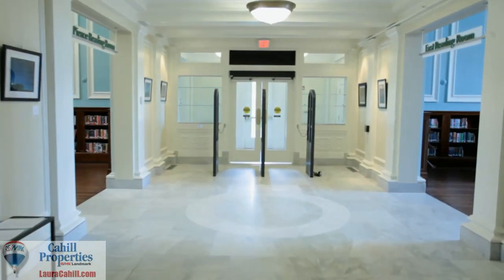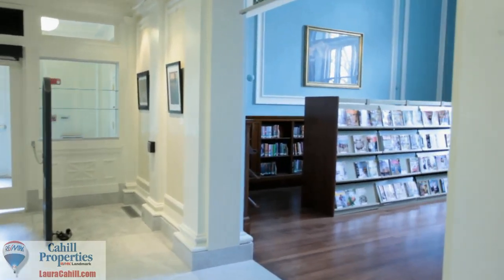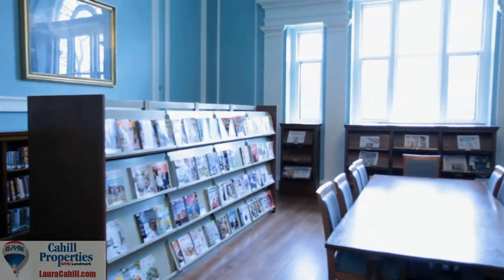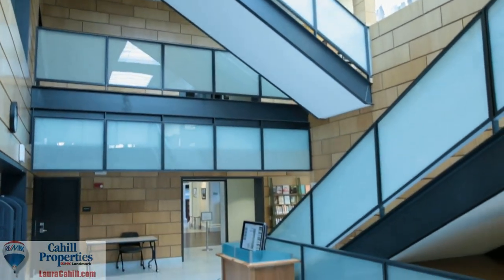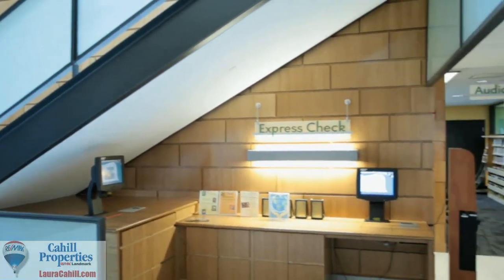Hi, I'm Laura Cahill. I'm here in the East Reading Room of our new Milton Public Library. This is actually one of the areas in the building that's been renovated, and I'm meeting with Phil McNulty, who is the director of the library. Phil is going to take us on a tour and speak a little bit about what's happened over the course of the past years.